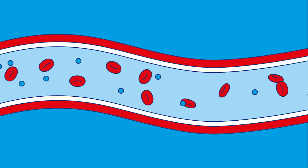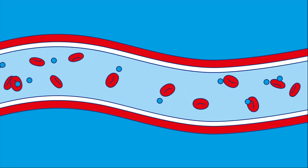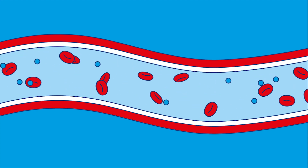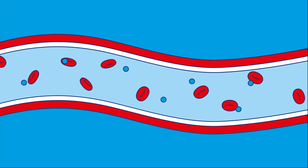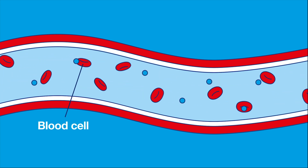Here's a blood vessel. You have blood vessels all over your body. They carry blood to your vital organs like your heart, kidneys and brain, and your blood is made up of individual red blood cells.